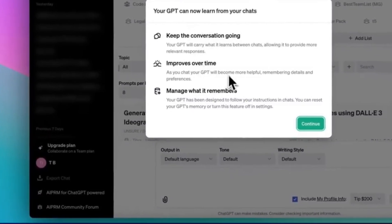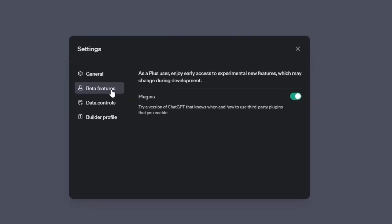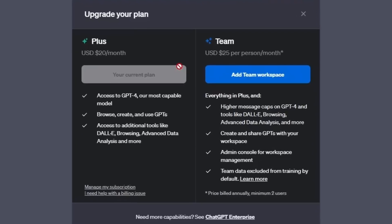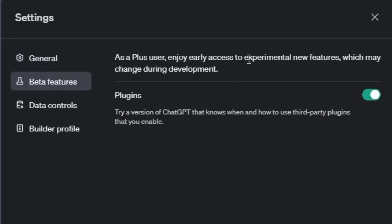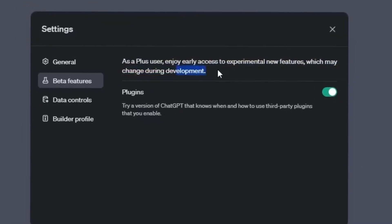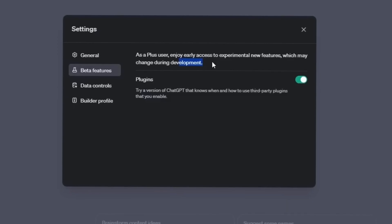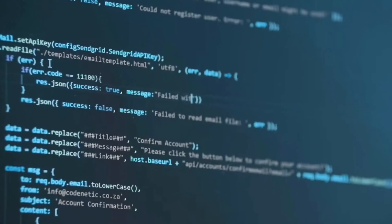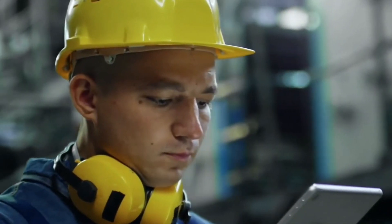If you're eager to test out these upcoming features, there are a couple of steps you'll need to take. First, ensure that you're subscribed to ChatGPT's Plus tier — upgrading your plan to the $20 per month tier, as this is the only tier that grants access to experimental features. Once you've upgraded, head to your settings and navigate to the Beta Features tab. Here, you'll find a section specifically for Plus users offering early access to experimental features. Keep in mind that these features are subject to change during development, as OpenAI's roadmap involves thoroughly testing features like memory management and enhanced personalization before any major releases like GPT-4.5 or GPT-5.